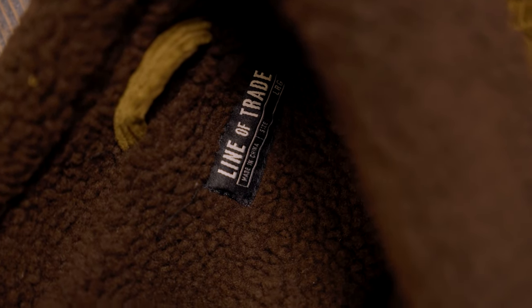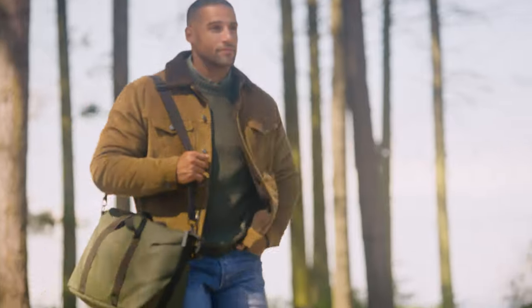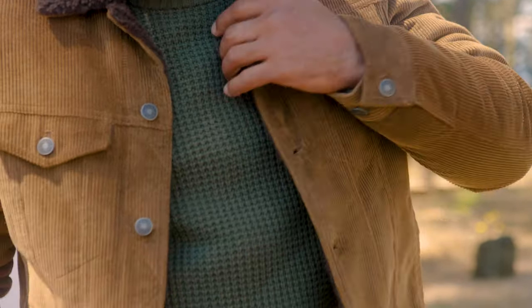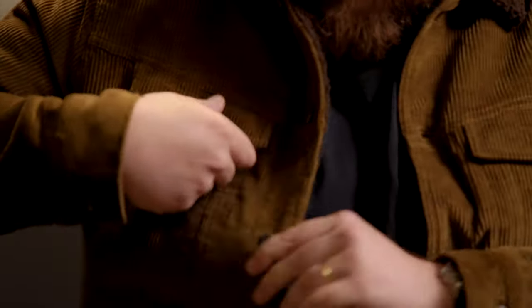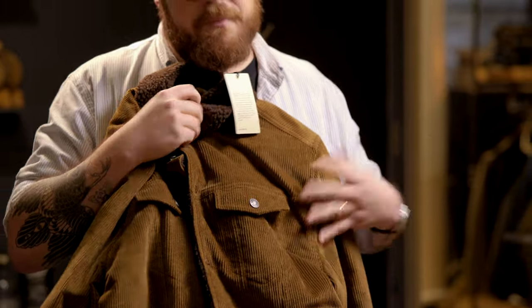It is lined with fleece. The jacket is your classic trucker shape, which means you've got this darting on the front to give it a nice V-shape. Side hand warmer pockets so you can keep your hands nice and toasty. And then flap chest pockets where you can keep essentials — or possibly nothing at all.